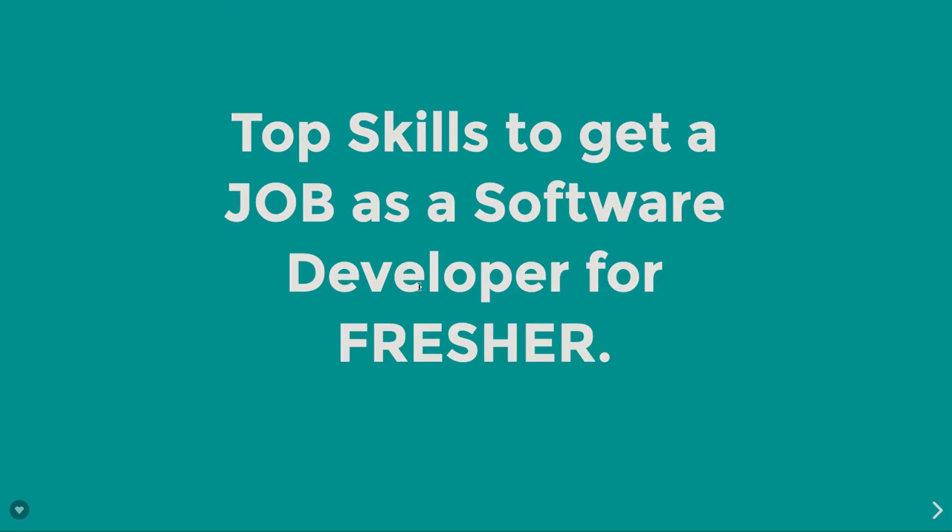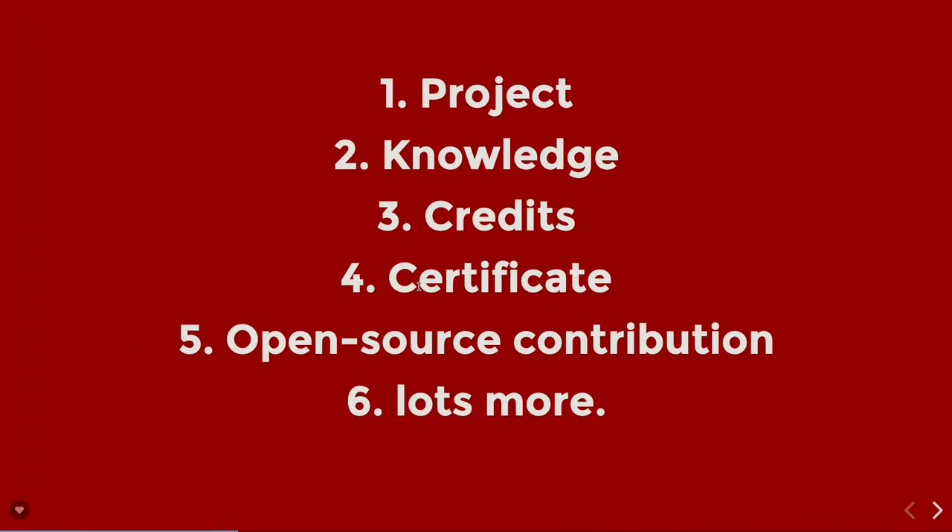Nowadays we know that the market is already saturated and the competition is a lot, so we need to prepare in a way to win the battle. A lot of freshers are not able to get interviews or get jobs in the market, so we need to develop certain skills. Here I will cover some points which will definitely work in your case and are very worthwhile.